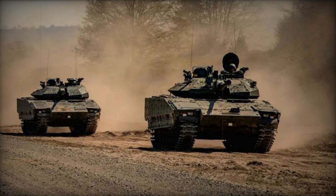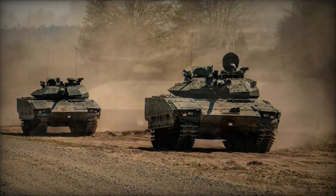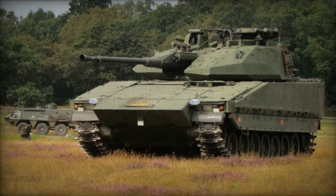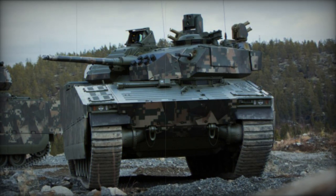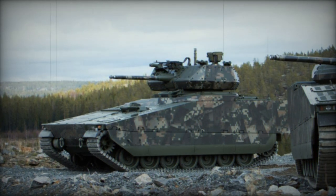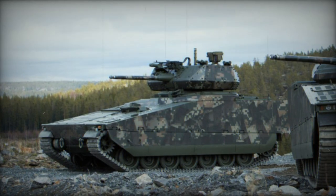Ukraine has recently deployed the highly advanced CV-9040 Infantry Fighting Vehicles, solidifying its position as one of the world's most effective combat vehicles. This deployment underscores the CV-90 IFV's formidable combat capabilities, particularly in firepower, armor, and mobility. The Ukrainian armed forces have received over 50 CV-9040S Infantry Fighting Vehicles from Sweden, each outfitted with the state-of-the-art Barracuda Thermal Camouflage System, which enhances the vehicle's stealth capabilities, making it less detectable on the battlefield.